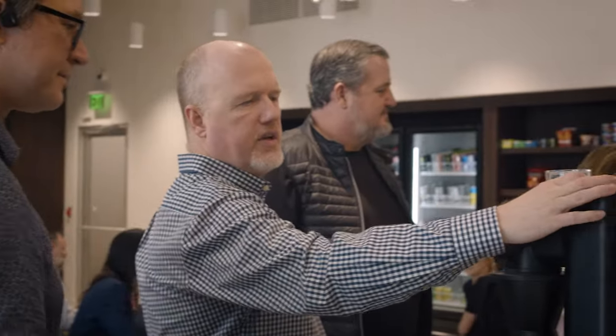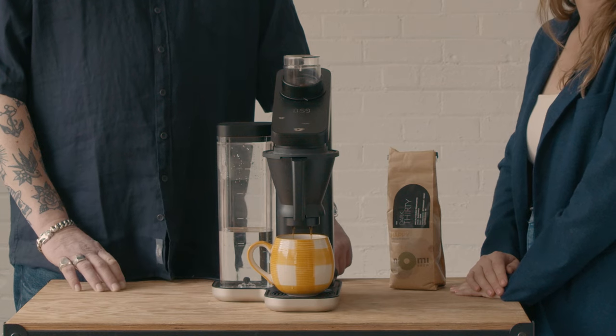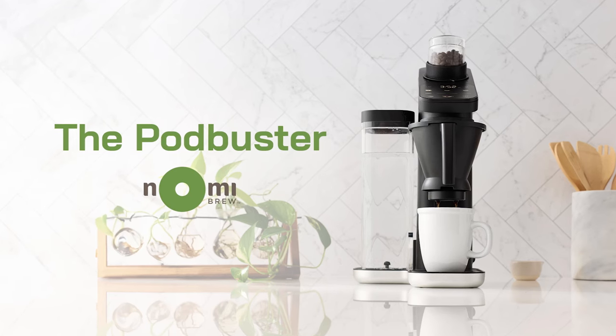We've been able to bring the coffee machine to where it's at today, but now we need your help. I'm super excited to say that we're really close and we'll be able to get these in homes in early 2025. We need your support through our Kickstarter campaign to bring our great brewer to market and help you enjoy the perfect cup every day.